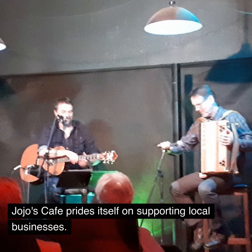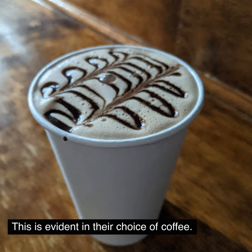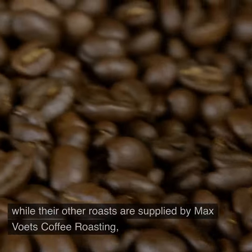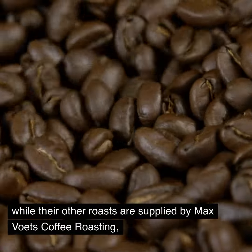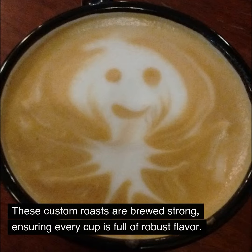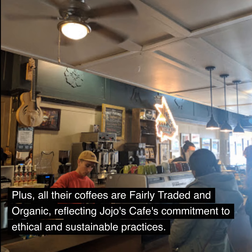JoJo's Cafe prides itself on supporting local businesses. This is evident in their choice of coffee. Their dark roast is sourced from Rock Creek Trading Post, while their other roasts are supplied by Max Voet's Coffee Roasting, a family-run business with over 75 years of experience. These custom roasts are brewed strong, ensuring every cup is full of robust flavor. Plus, all their coffees are fairly traded and organic, reflecting JoJo's Cafe's commitment to ethical and sustainable practices.